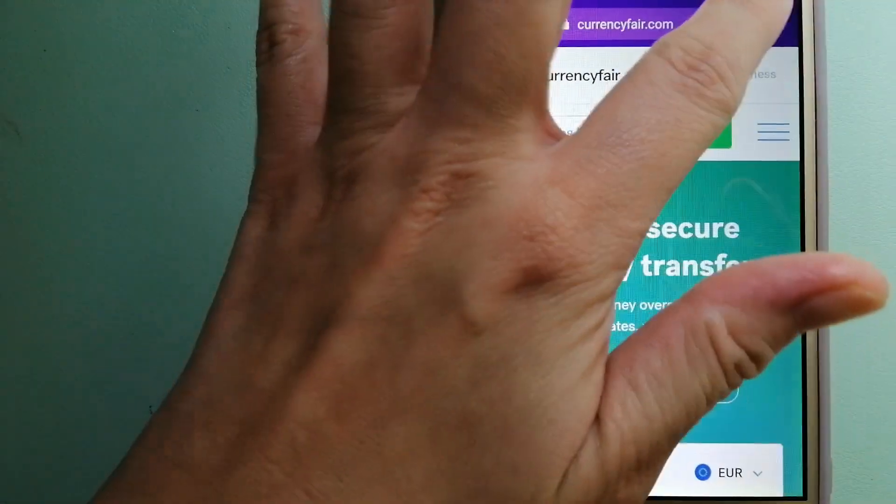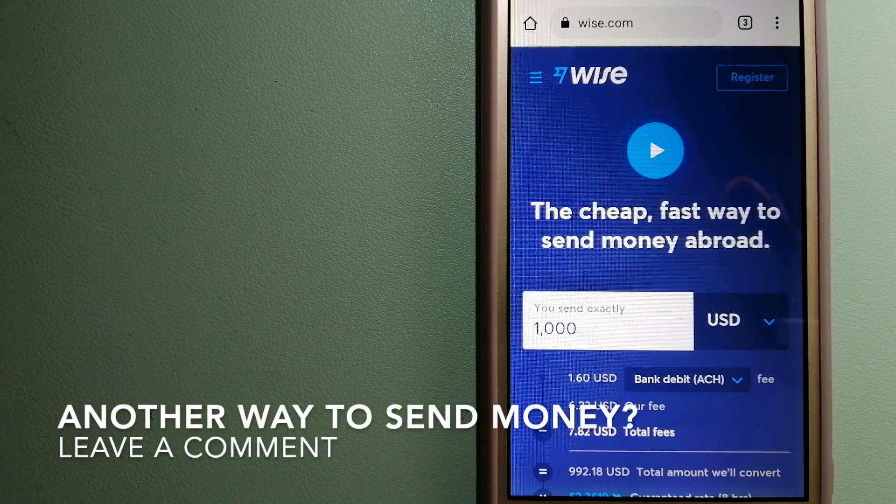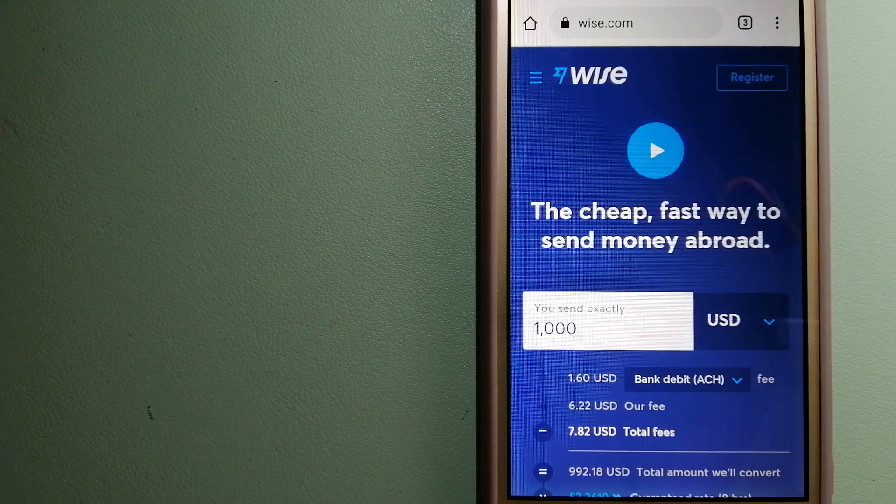The third option is Wise, formerly TransferWise. People on every continent around the world are choosing Wise to help them live, travel, and work internationally. They have the fairest and easiest way to send money overseas — using Wise is as simple as sending money from A to B. But behind their app and website is a complex engine of currencies, designed and built by their talented teams in cities around the world. For more information on Wise, just check the video description.